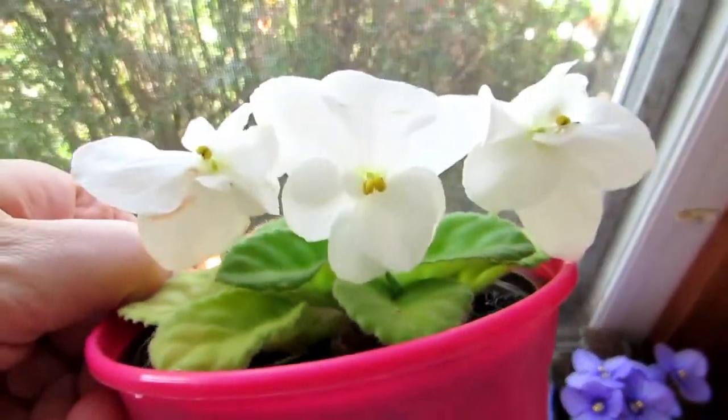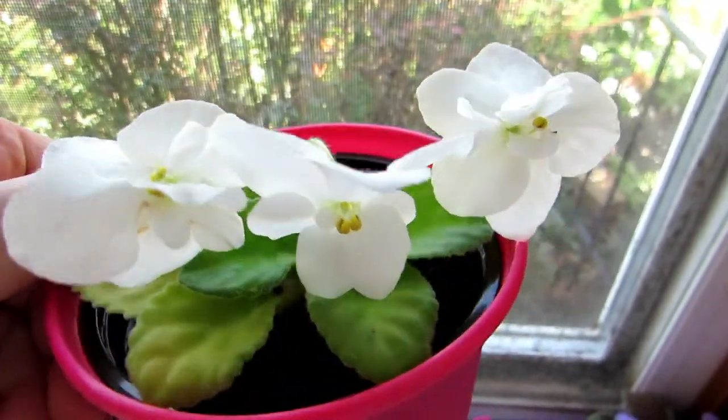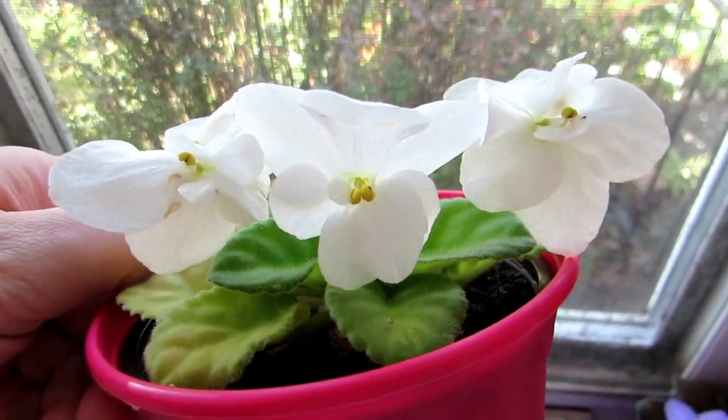This is the white one. I bought this towards the end of last summer at Wegmans — I always wanted a solid white one. It's so pretty.